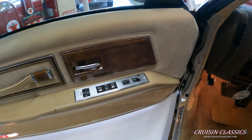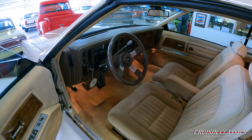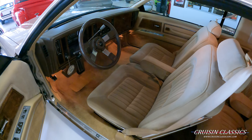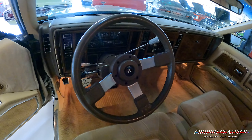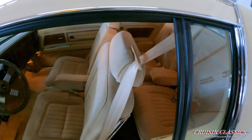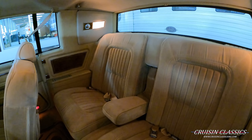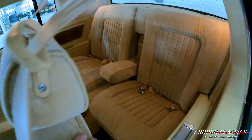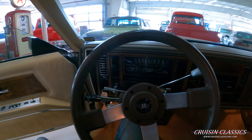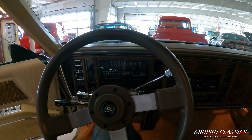It does have power windows, power locks, and power mirrors. I would consider it a matching interior, but it's kind of an off-tan or beige. Got your tilt wheel, cruise control, and split bench seat. The back seat does have the armrest, and you can see the interior lighting is working. It does have floor mats, but I took them out for photo purposes. The odometer reads 54,684 miles.